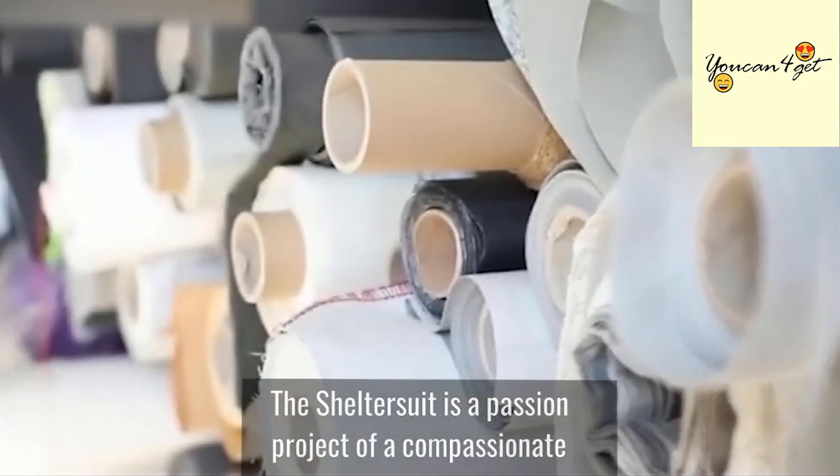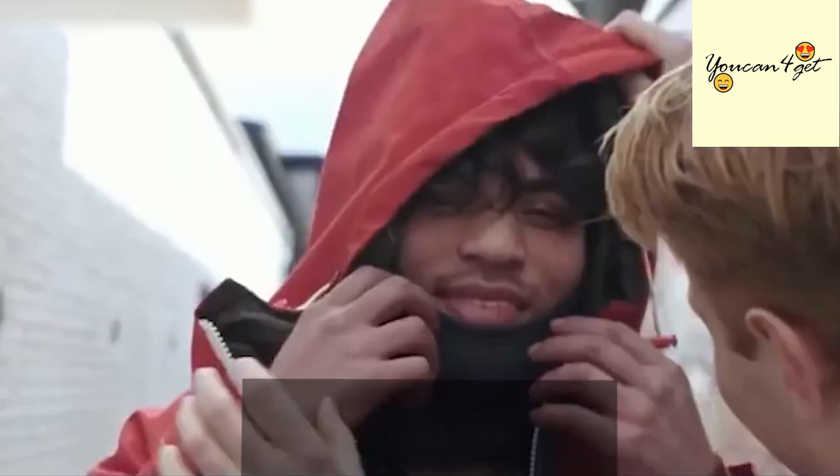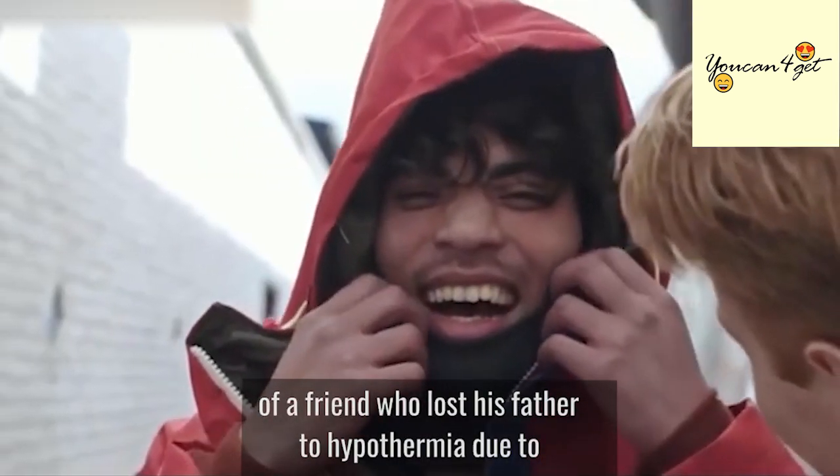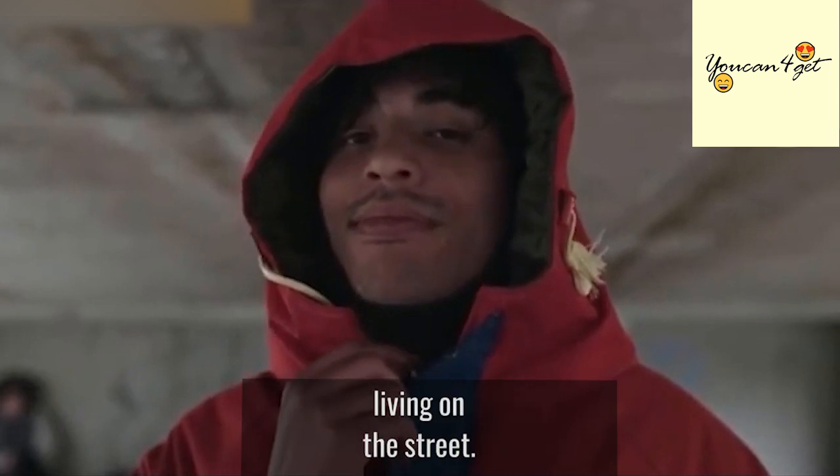The shelter suit is a passion project of a compassionate and forward-thinking Dutch designer named Bas Timmer. He was inspired by a heartbreaking story of a friend who lost his father to hypothermia due to being vulnerable to frigid weather conditions while living on the street.